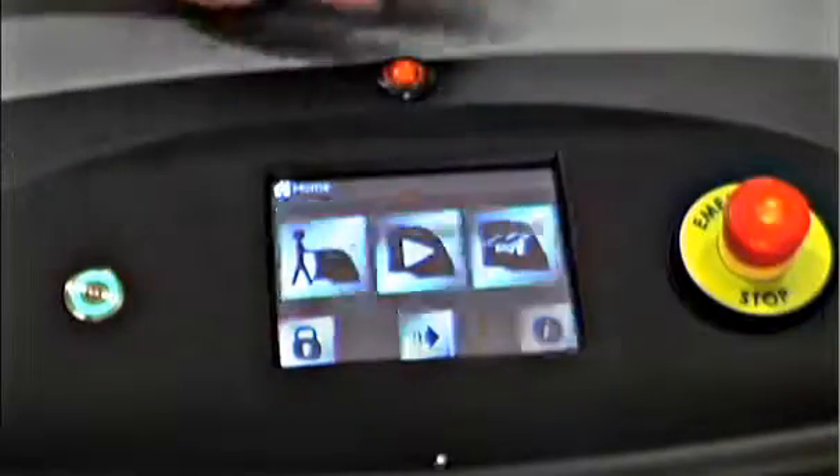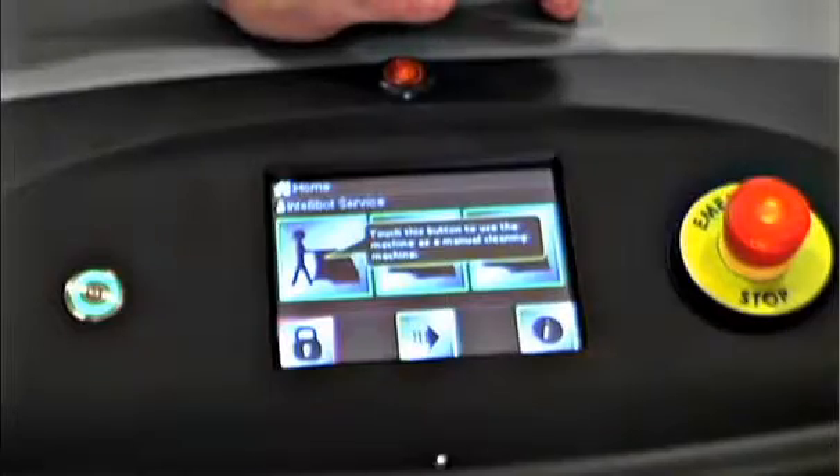The help screens are available in multiple languages and IntelliBots also feature onboard support videos.